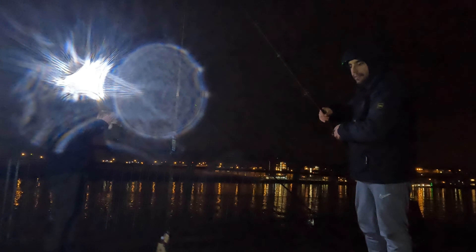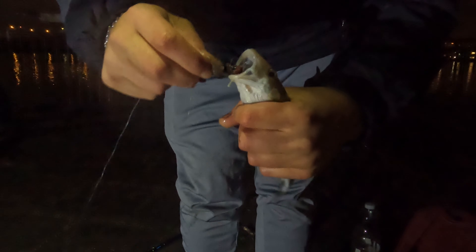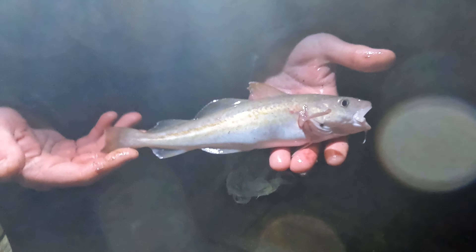What's that? It's a fish though. What is it? A little codlin. It is, isn't it? Tiny little cod. There you go. Tiny little cod. A little Tommy. A little codlin. It swallowed it right down. A little tiny codlin. Chug him back.